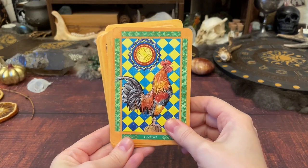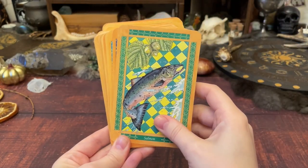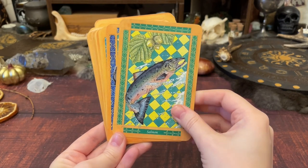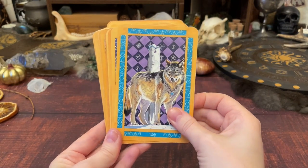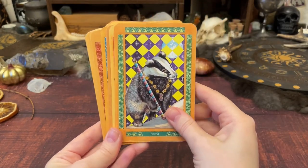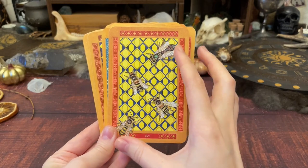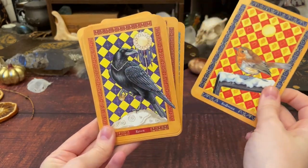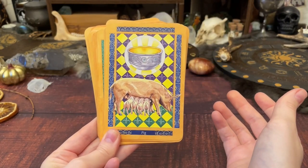Now for a few decks with animals that are local to me — unless one has a bear. This is the Beasts of Albion, and it was a gift, possibly the first or second deck ever sent to me by someone on Instagram who, out of the kindness of their heart, reached out and said 'you really love animals and animal decks, this isn't vibing with me, can I gift it to you?' I was entirely blown away.